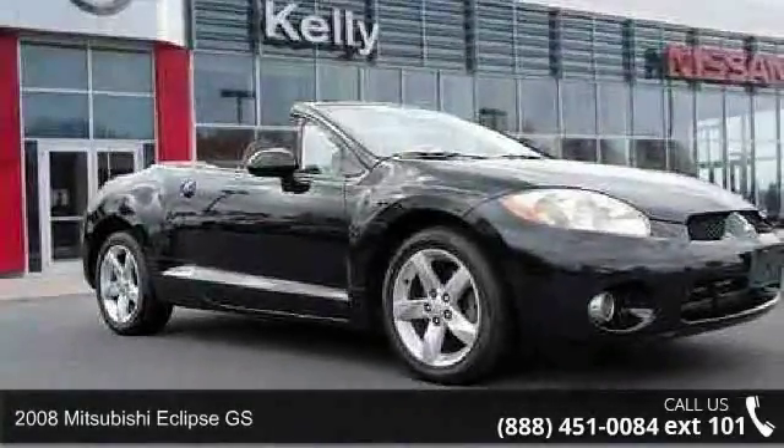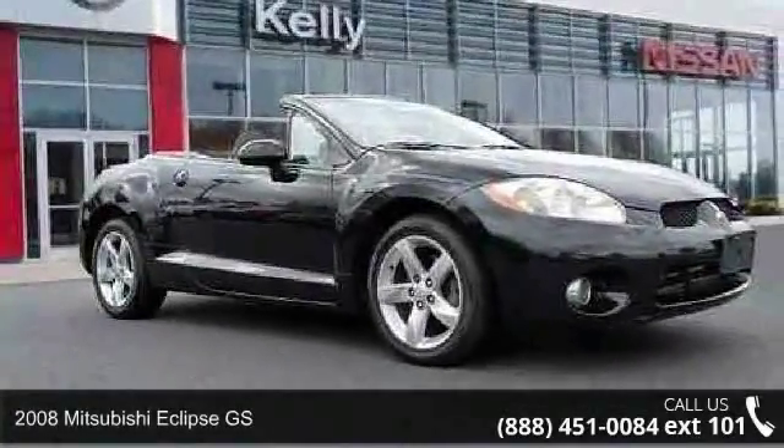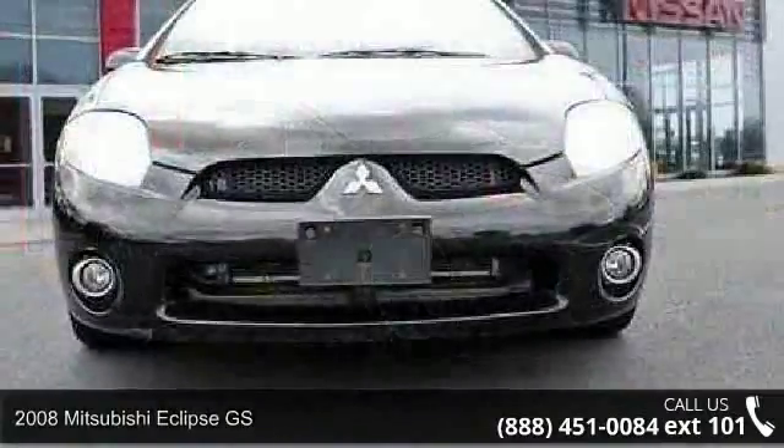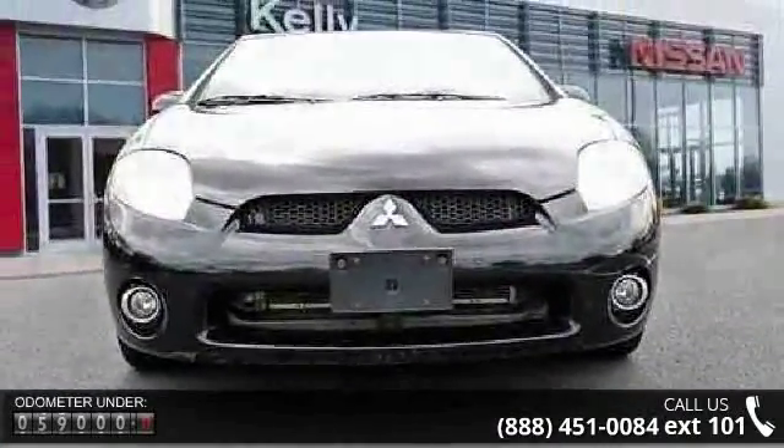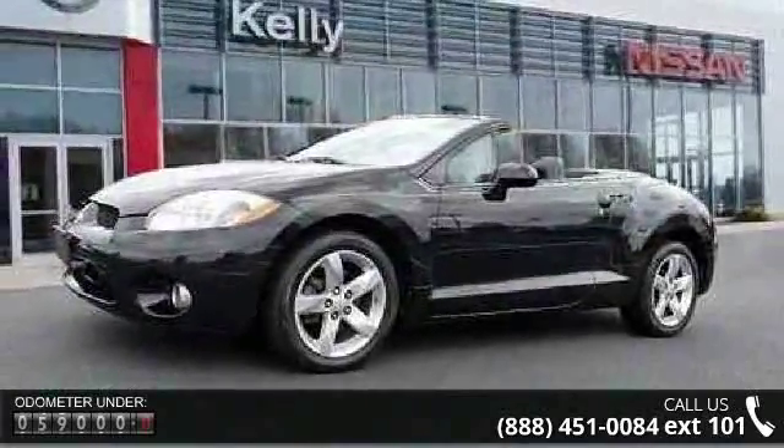Presenting the 2008 Mitsubishi Eclipse GS. This may be the set of wheels you've been looking for. This vehicle comes with a reliable 4-cylinder engine, connected to a smooth shifting automatic transmission.